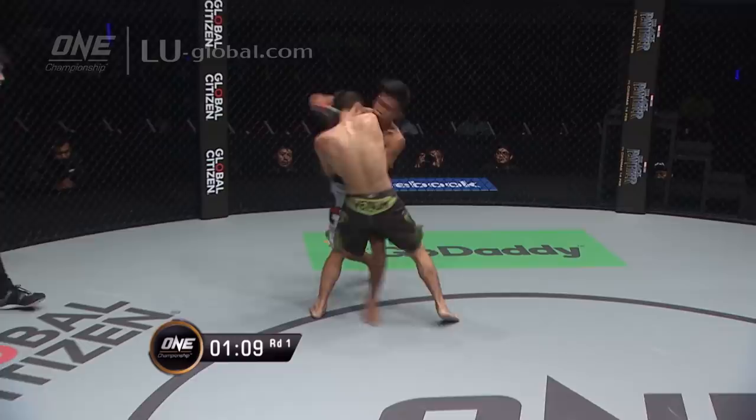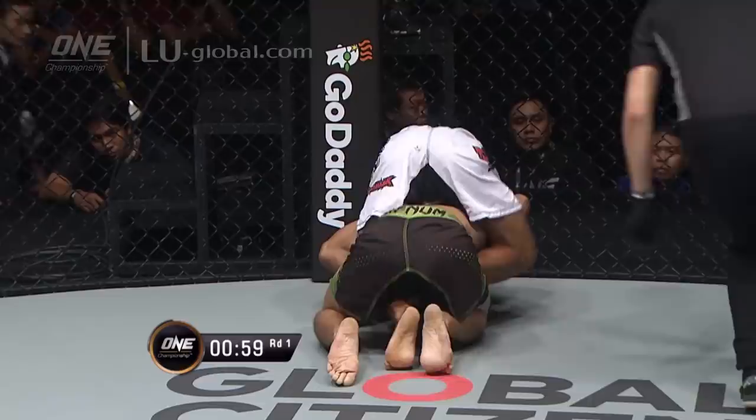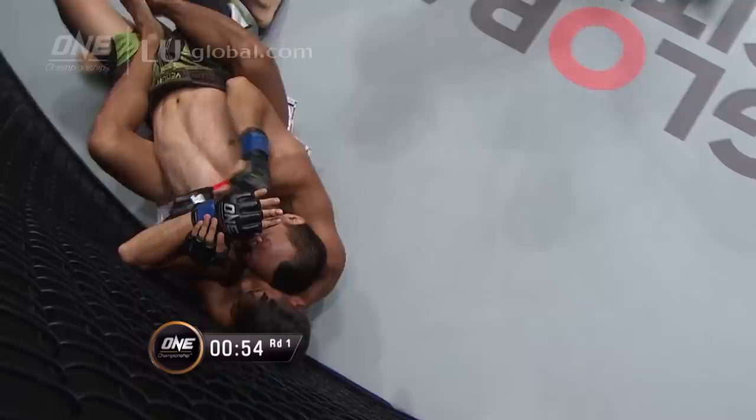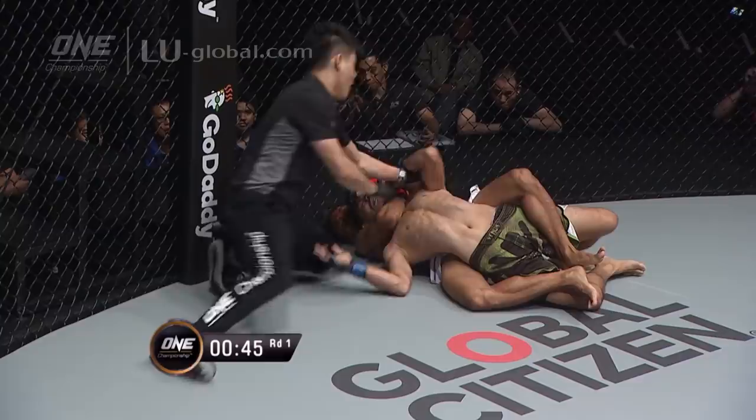Mateus has the back — can he put the hooks in? One's in. Can he get the second hook in? He's a bit high, going to try and flatten him out, work a choke with 50 seconds remaining. It's underneath the chin — that could be it, Adrian Mateus. It's deep. That's good night, Irene! Adrian Mateus taps out Eddie Kalei. What a way to start Global Superheroes.